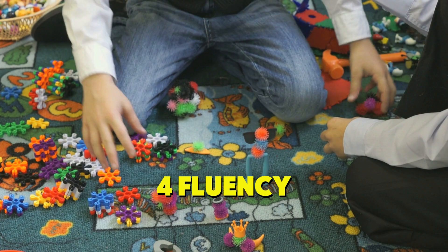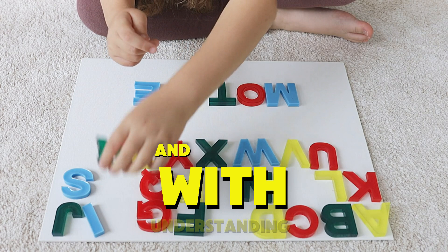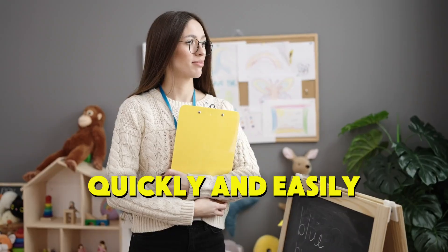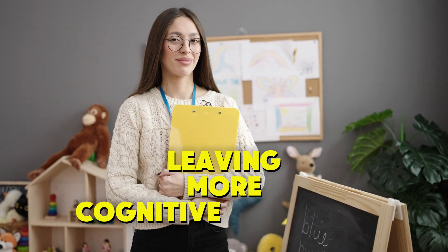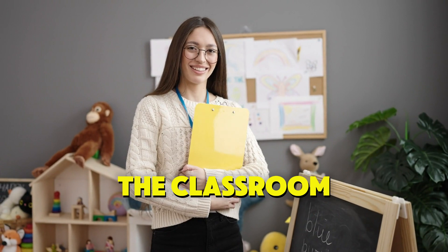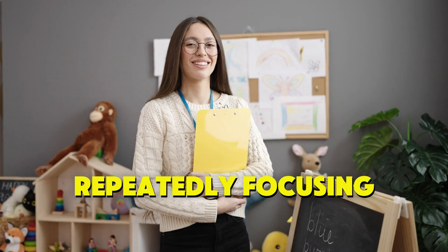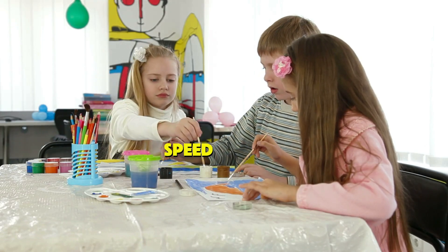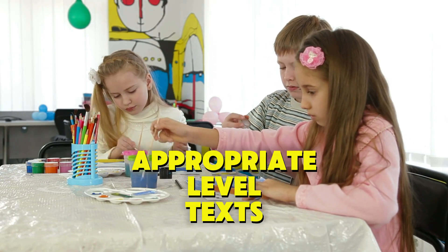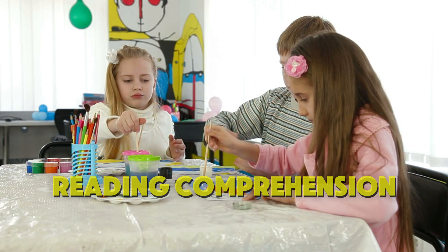4. Fluency: Fluency is the ability to read a text smoothly and with understanding. A fluent reader can decode words quickly and easily, leaving more cognitive resources available to focus on comprehension. In the classroom, encourage students to practice reading familiar texts repeatedly, focusing on expression, speed, and accuracy. Regular practice with appropriate level texts will build fluency and, in turn, improve reading comprehension.